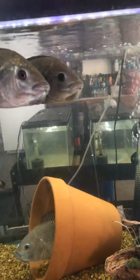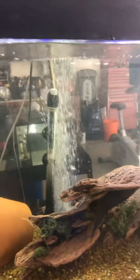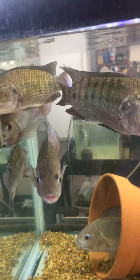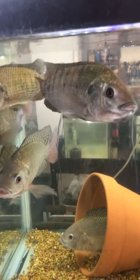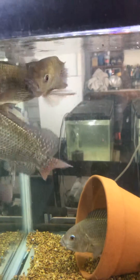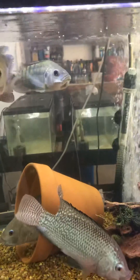Go ahead and check out my website, it's naturecoasttilapia.com. If you have any interest in raising your own tilapia or starting an aquaponic greenhouse, feel free to give me a call if you have any questions. This is really something I'm passionate about and I could sit around and talk fish all day.